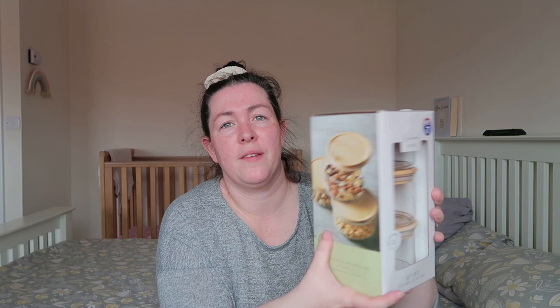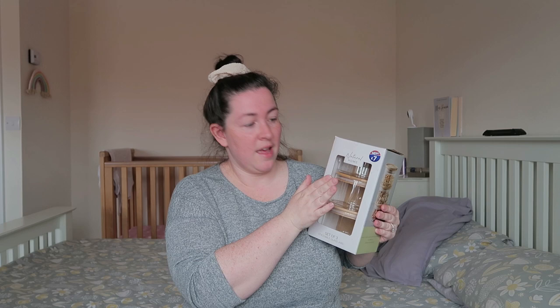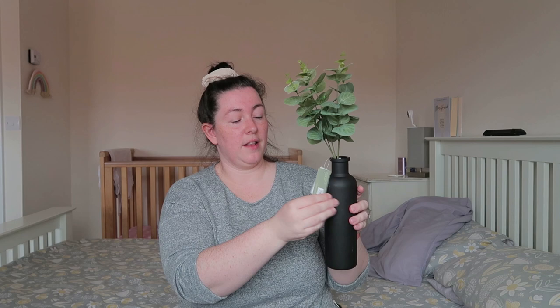I found a set of three stackable glass jars for £7. They're meant for food but I'm going to put Epsom salts in one, the girls' hair ties in another, and cotton buds in the third. They'll go on the windowsill. I also got a little eucalyptus arrangement in a black bamboo-style holder — fake of course — for £6. That fits the theme perfectly.